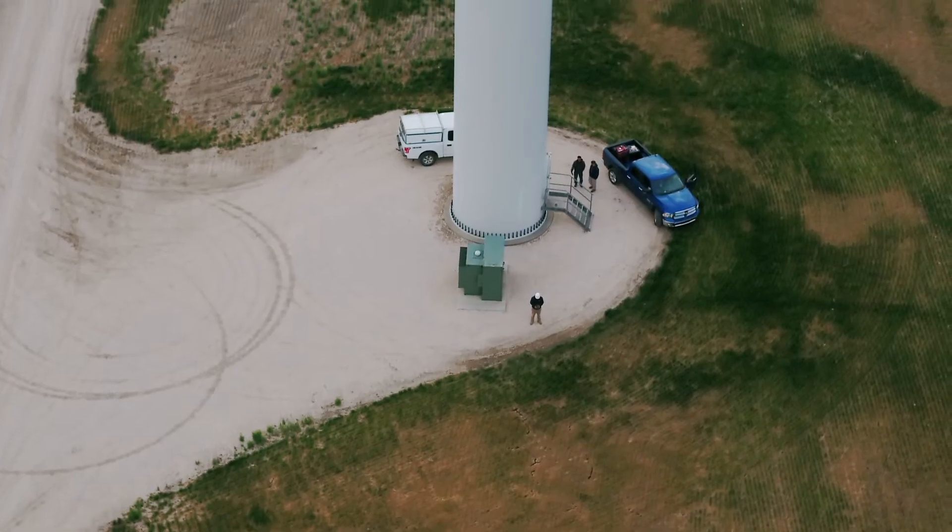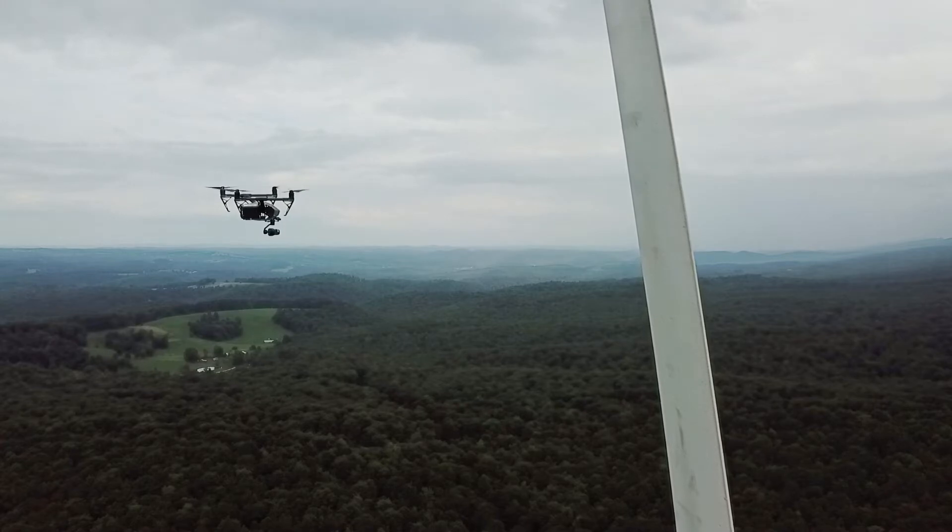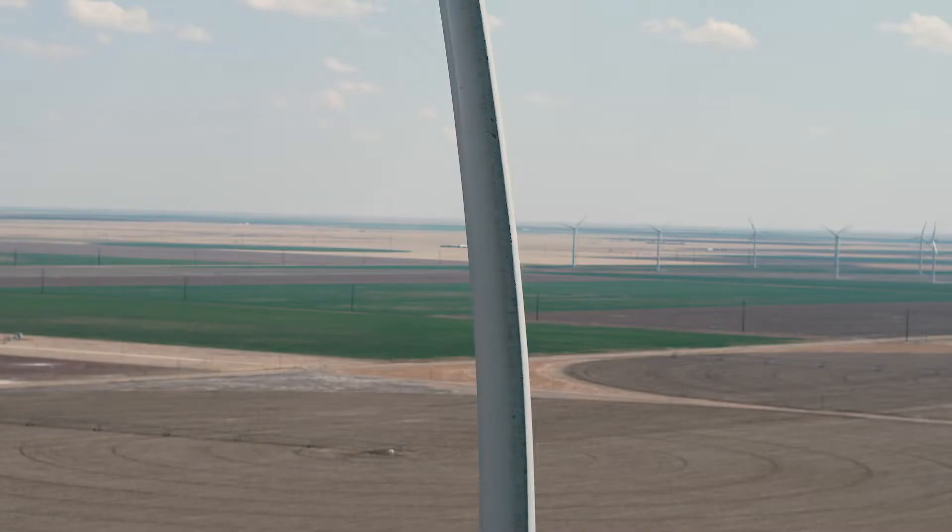For a wind turbine inspection, we go out with our pilots, and what we're looking for is cracks or defects, things that may need to be repaired. On a typical inspection, we're coming back with 30,000 images.